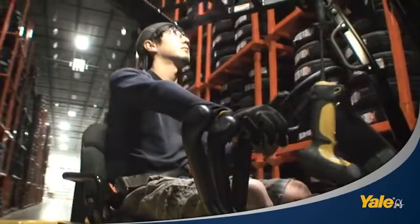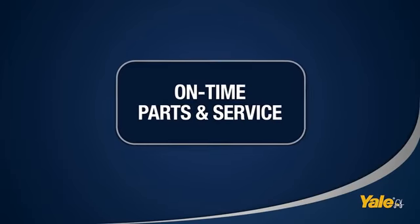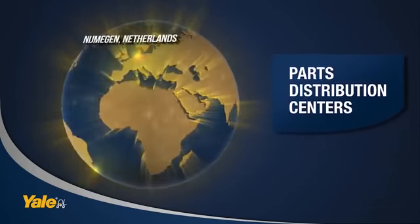My guys love these trucks. You want to know why? Because they don't have to worry about them. When we do need something, we don't have to ask twice. Whatever you need, wherever you are, Yale responds.